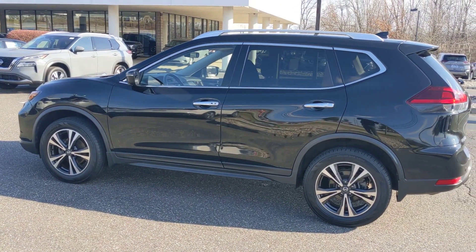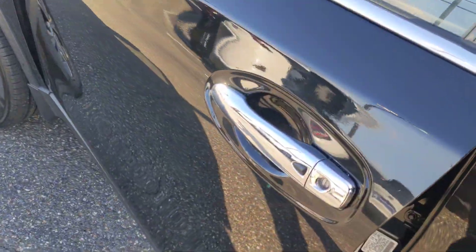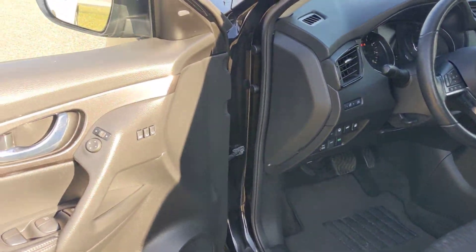Here it is — 2018 Rogue SV with the premium package here at Fred Beans in black. Got these nice aluminum alloy wheels. Of course, we've got our request switches on the doors and the heated mirrors there on the side.